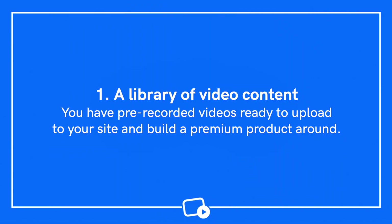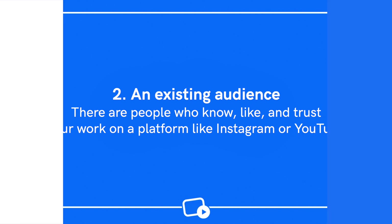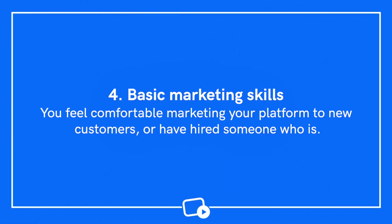You're going to need to have four things in place before you launch your website. Chances are you probably already have most of these in place, but let's quickly run through them to check. First, a library of video content — you have pre-recorded videos ready to upload and build a premium product around. Second, an existing audience — people who know, like, and trust your work on a platform like Instagram or YouTube. Third, consistent engagement — your existing audience actively engages with the new content you publish. Fourth, basic marketing skills — you feel comfortable marketing your platform to new customers, or have hired someone who is.